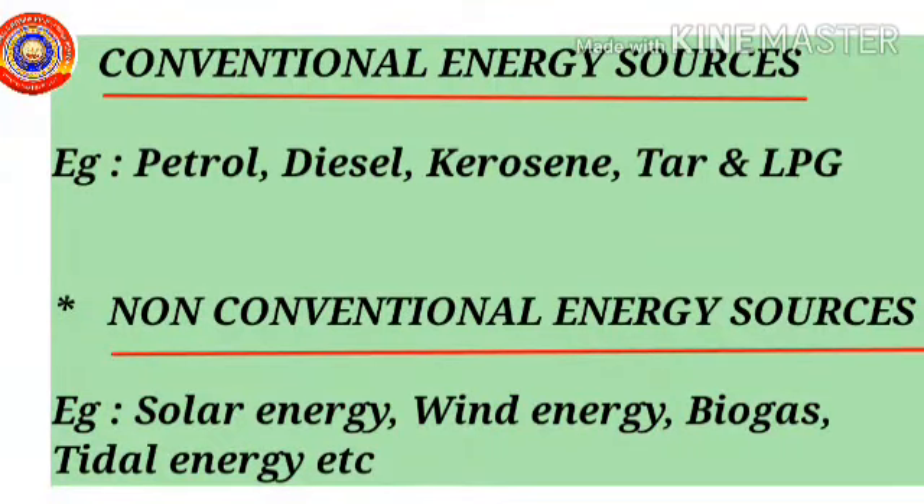Now let's recall the main points we have learnt today. First point: conventional energy sources — example, petroleum products like petrol, diesel, kerosene, tar and LPG. Second point: non-conventional energy sources — example, solar energy, wind energy, biogas, tidal energy, etc.